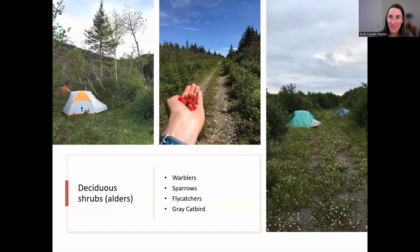My final habitat type is deciduous shrubs — I made this a separate habitat because it's found all over Newfoundland along old logging roads, ATV trails, and along transmission lines.